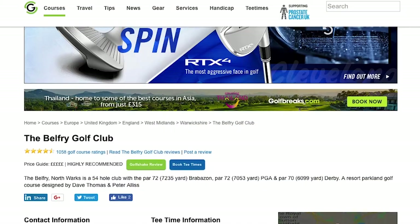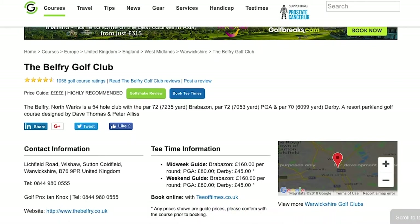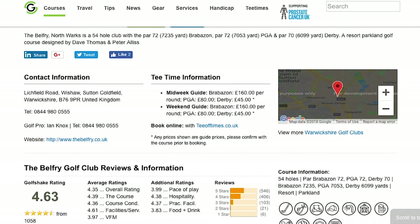Now we're here today to play the Brabazon. We're going to stay here tonight, have some food, and then tomorrow we're going to check out more of the facilities they have to offer. This place is also the most reviewed facility on Golfshake.com, so I'm keen to check it out. Let's go and get checked in and get our clubs.